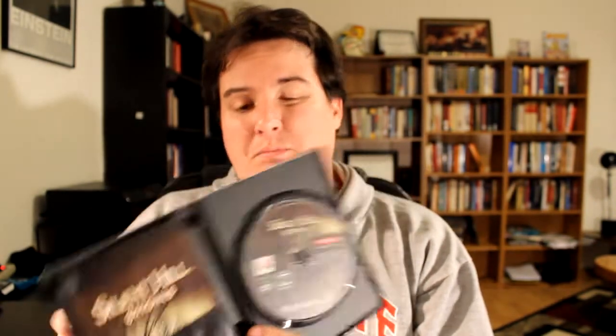For the PS2, I've got a copy of Judge Dredd: Dredd vs. Death — this game is complete. Just got a copy of Monster Hunter, no manual sadly. And a copy of Silent Hill Origins — it does have the manual, but it's a replacement case with replacement cover art, sadly, but still a good game.